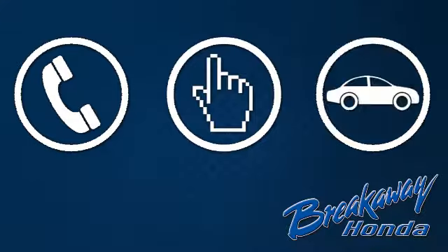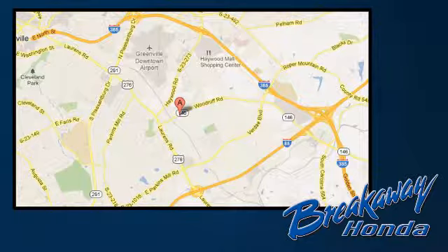Call, click or stop in today. We're conveniently located at 330 Woodruff Road in Greenville, South Carolina.